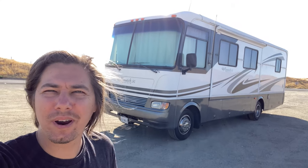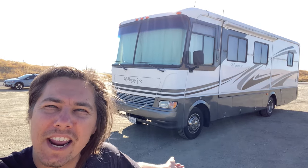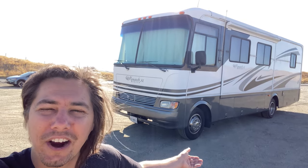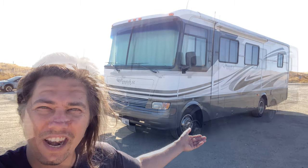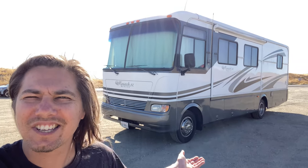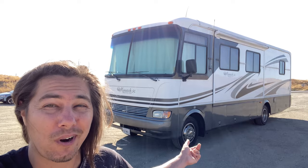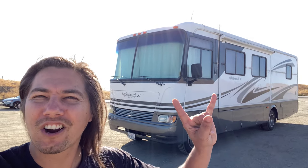That's a quick tour of my 2004 Monaco Monarch Motorhome. If you're thinking about getting an RV like this, it can be a little scary at first, but I assure you, once you have one, you will definitely enjoy it. I hope you guys liked this video. If you like content like this on cars or sports cars, which is what I normally do, please subscribe to my channel. Peace out and rock on.